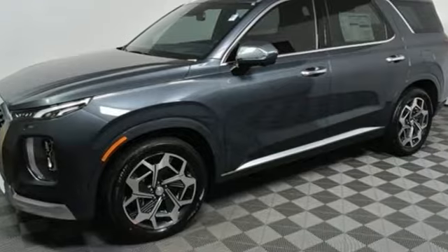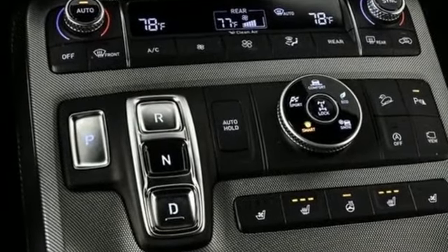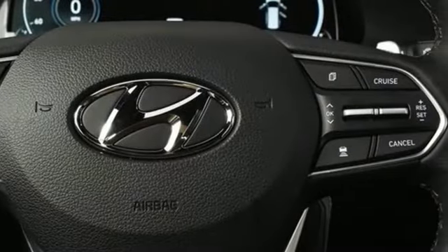V6 engine, heated and ventilated leather bucket seats, integrated navigation system with voice activation, auto dimming rear view mirror.